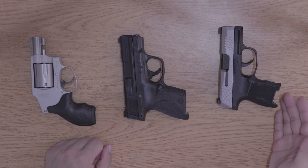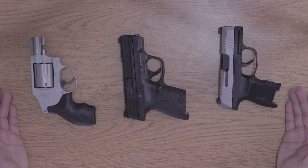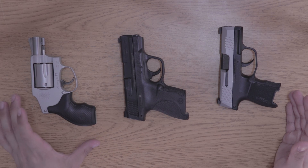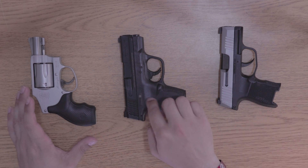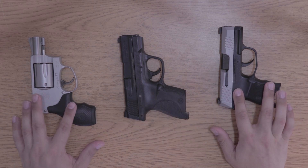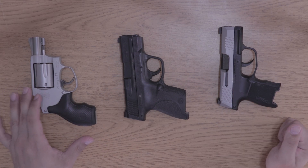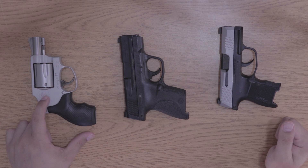What makes all three of these unique is that in their time, these were very popular handguns. The Smith & Wesson Airweight 642 is a .38 Special +P 5-shot revolver, and it is very small. It's smaller than the Shield, and it's about the same size as the P365.